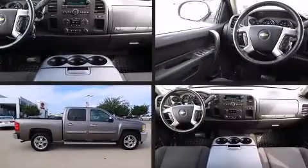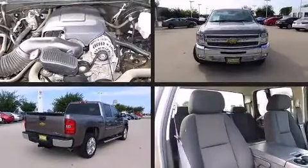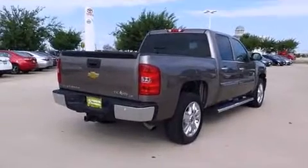Come test drive this 2012 Chevrolet Silverado 1500. It features an automatic transmission, rear-wheel drive, and a powerful eight-cylinder engine.